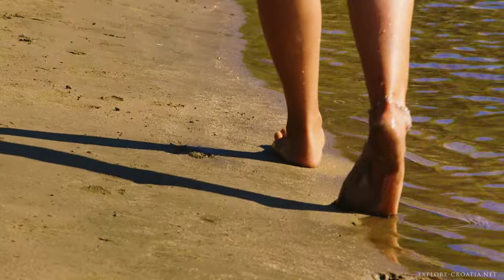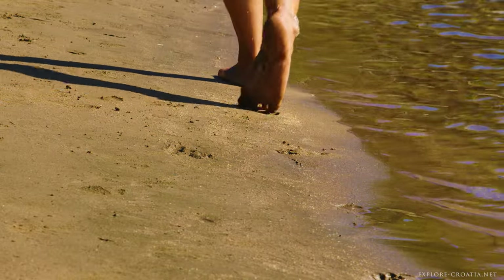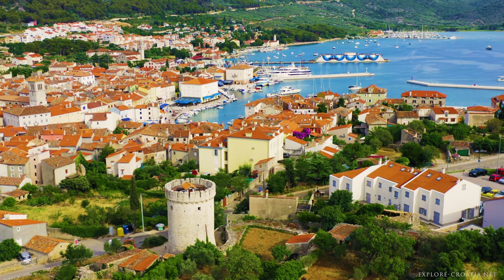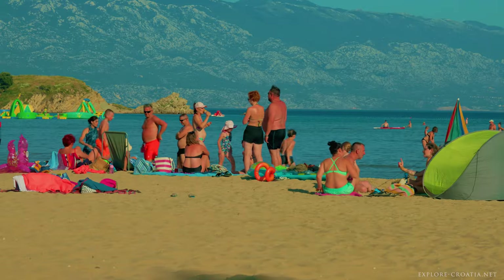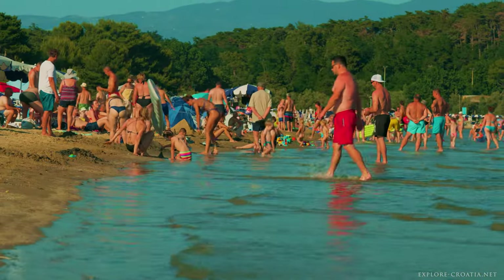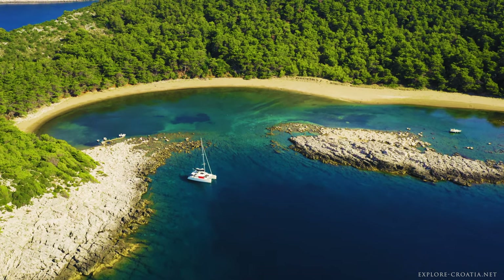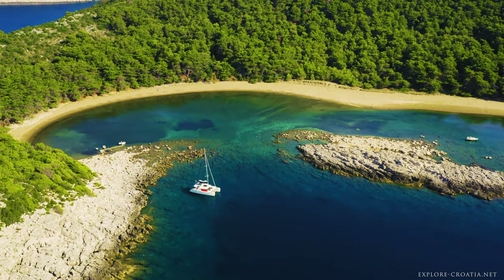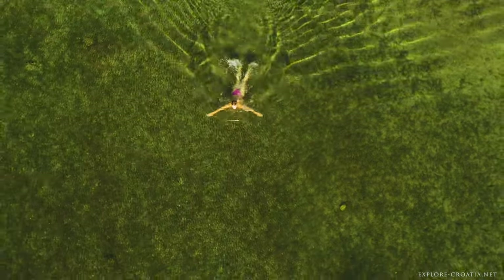The sandy beaches hold a special allure for many. With their soft, fine sands and shallow, warm waters, they make for perfect family vacation spots, offering a blend of relaxation and recreational activities. However, due to the karst geology, sand beaches are rare in the Adriatic and found scattered along the coast. They are most common in northern Dalmatia and Kvarner.